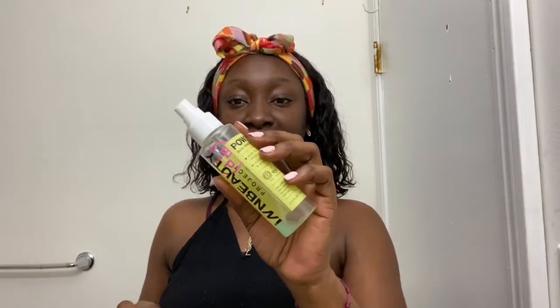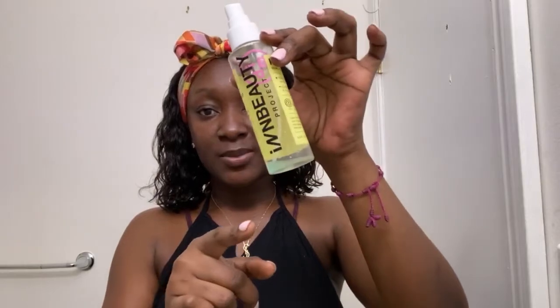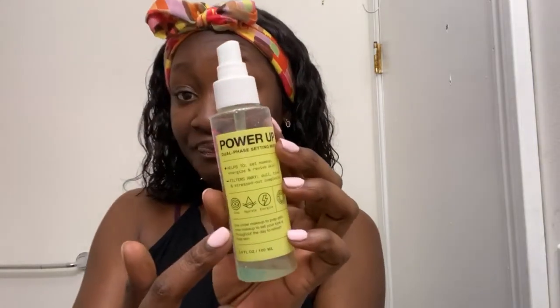The next product is my toner — the In Beauty Project dual face setting mist. It's good for dull, tired, and texture-prone skin. It has aloe vera, witch hazel, and electrolytes. Aloe vera is also great for oily and combination skin. I got it in a BoxyCharm box so I need to look them up to repurchase. It gives you a good glow, hydrates your skin, and energizes it — I feel like this actually does what it says.